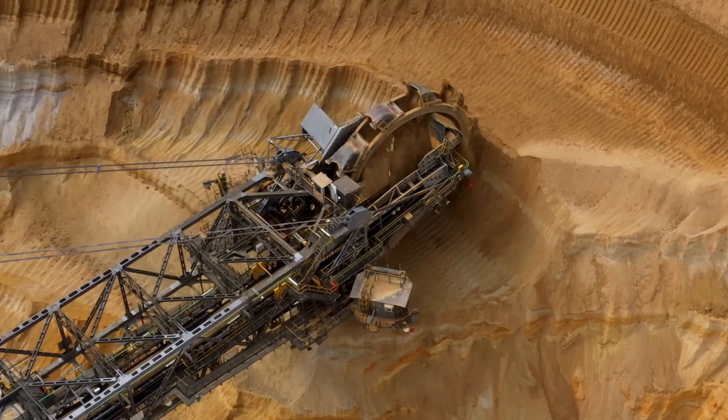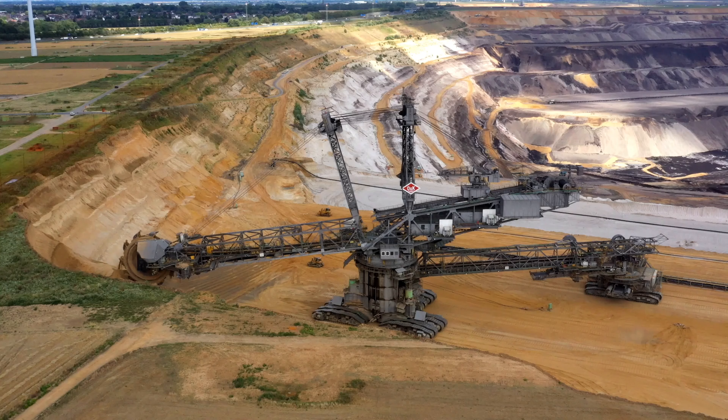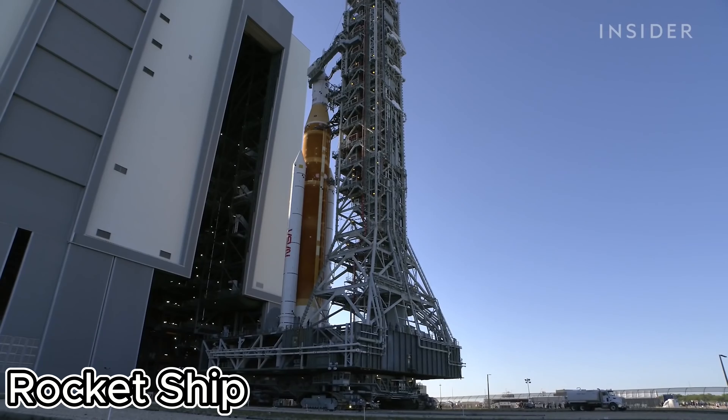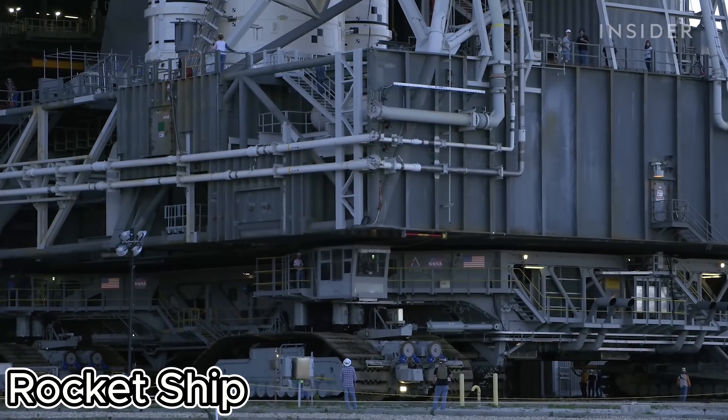So next time you think big, think Bagger 288 — the ultimate mining machine. It's not just a vehicle, it's a marvel of engineering and an absolute game changer for the mining industry.